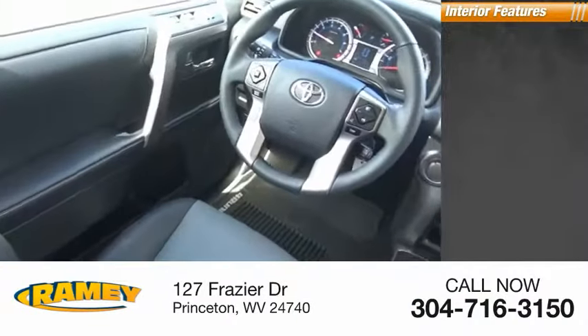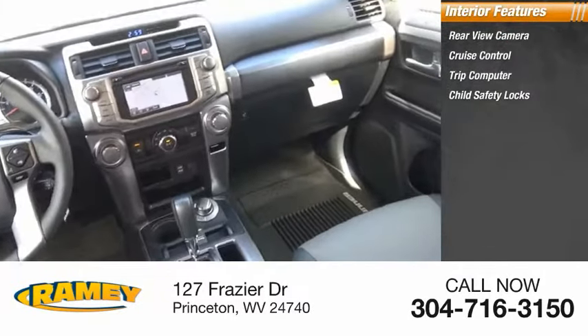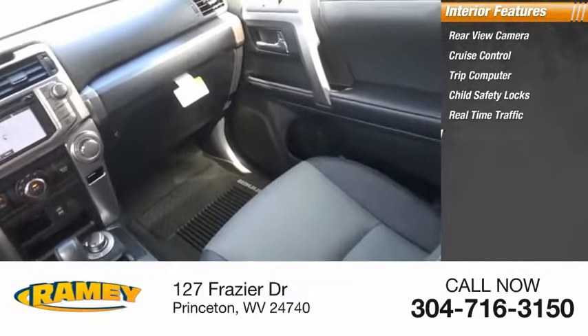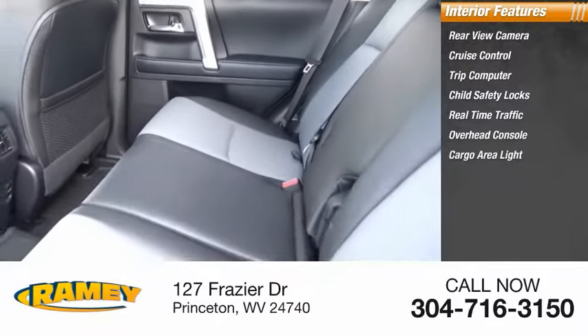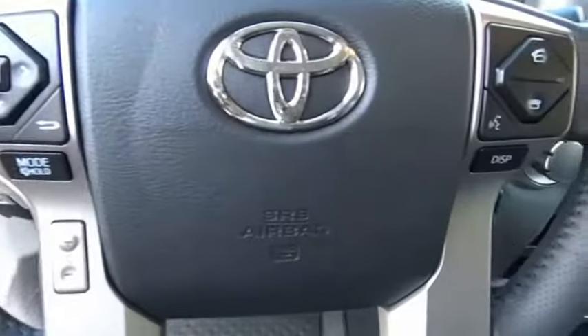Inside you'll find rear-view camera, cruise control, trip computer, child safety locks, real-time traffic, overhead console, cargo area light, and compass. Drive away with a great deal on this vehicle. Call or stop in today.